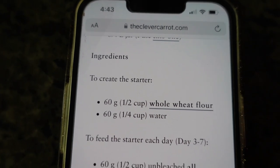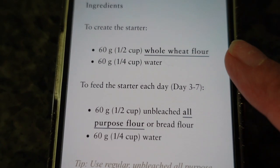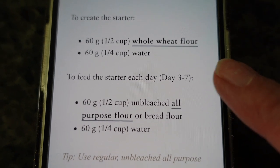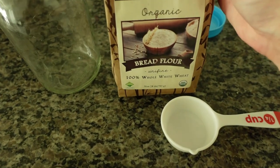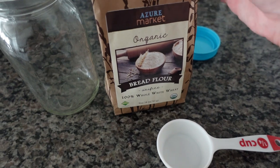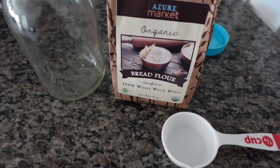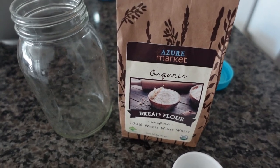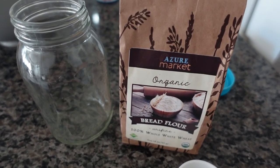The starter recipe I'm using is from The Clever Carrot — it had really good reviews. It's a half cup of whole wheat flour and a quarter cup of water. It says not to use organic but this is what I have. We're just going to take a chance. It's only a half cup so we can always redo it if there's an issue.